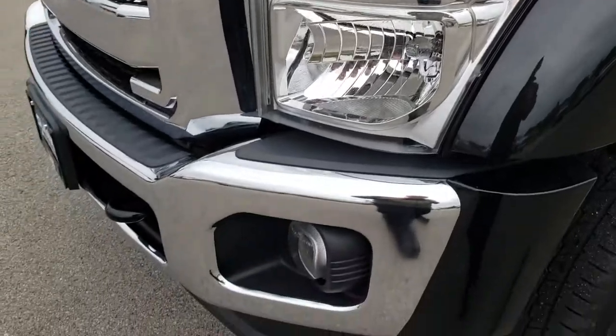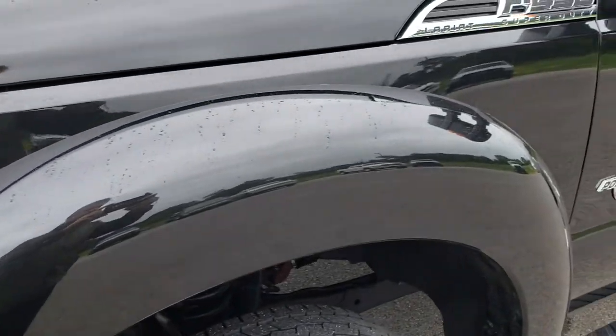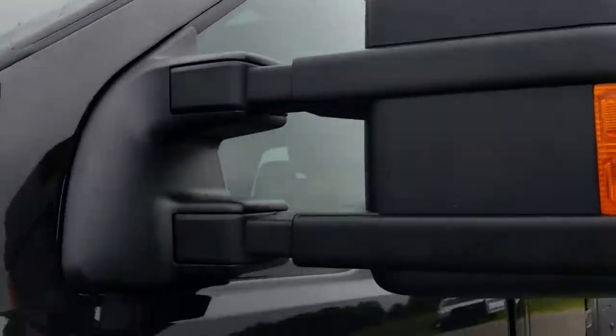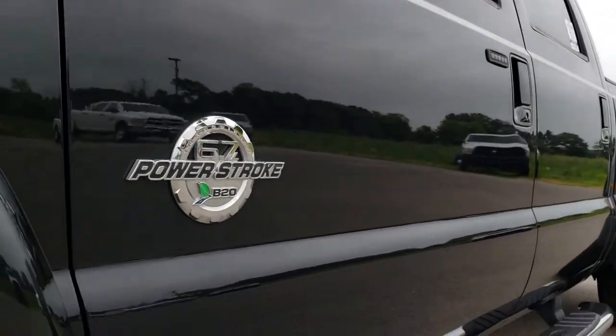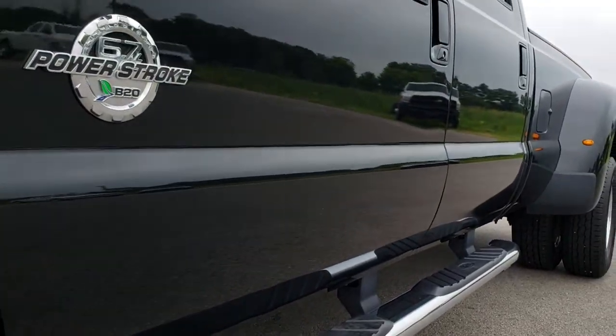Nice and clear headlights. No dents or dings on the front bumper. No scuffs on that front valence. Tuxedo black is the color. We shoot all of our videos in 1080p, so if you have HD capabilities on your computer, tablet, or smartphone, turn them on now — because it's like you're right here looking at the truck with me.